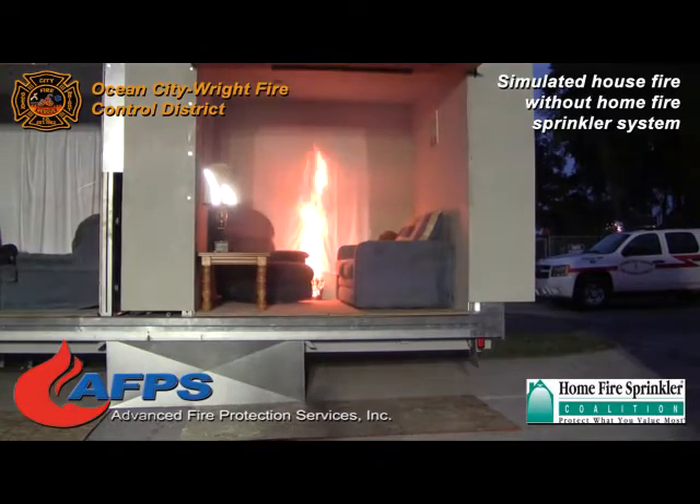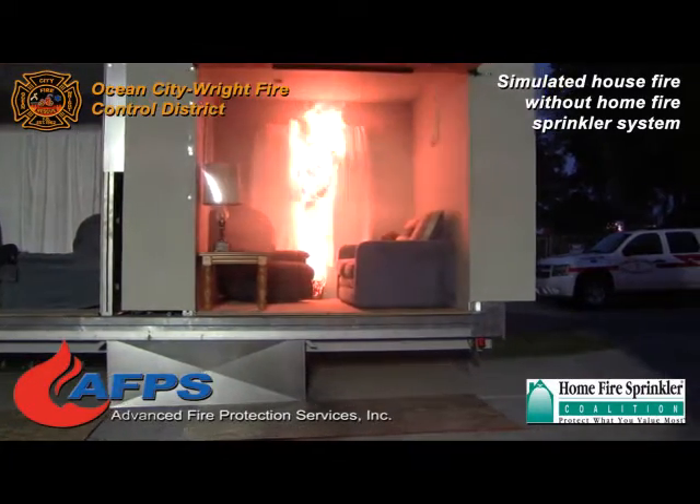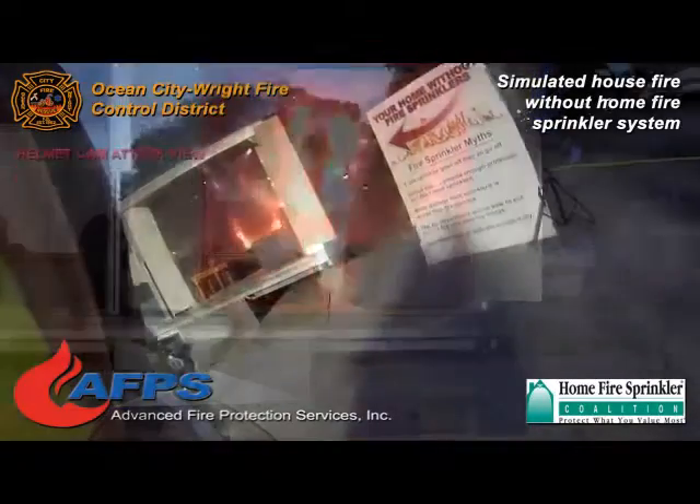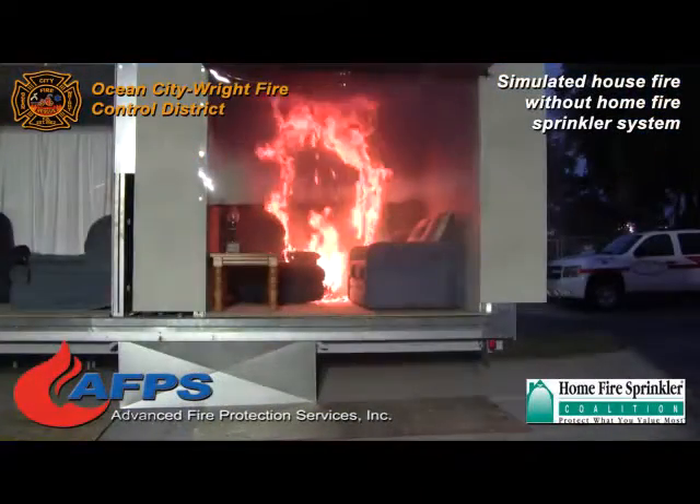Now you're seeing the fire starting to move up the back curtains and it's going to reach the ceiling very quickly. Once it reaches the ceiling it's going to start rolling over the top of the ceiling and across that ceiling.